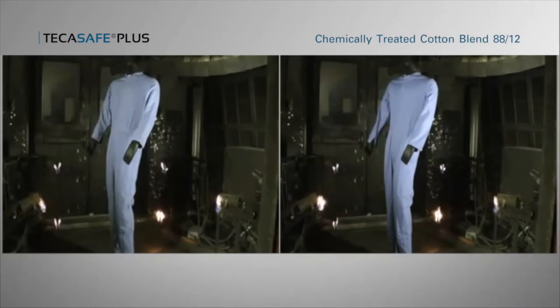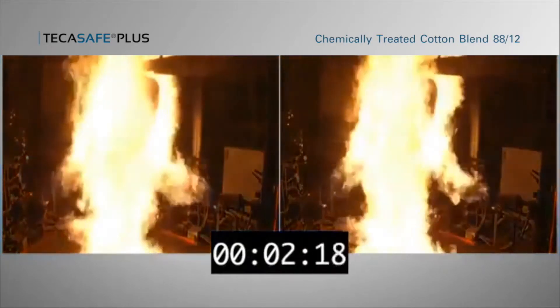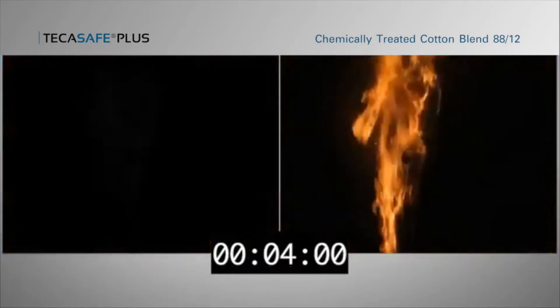In an independent laboratory at a prestigious university, Tencada Protective Fabrics put two garments to this very expensive test. On the left, you see Tencada TekaSafe Plus. On the right, a chemically treated blend of 88% cotton and 12% nylon, commonly called 8812. Exceeding the industry standards for the test, both garments are exposed to four seconds of flame.